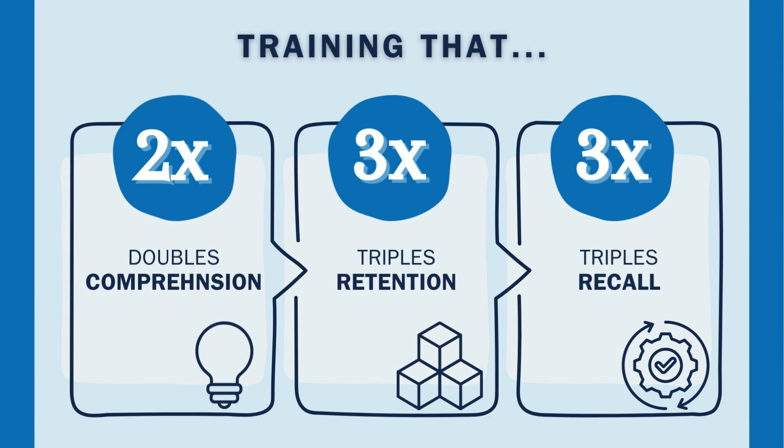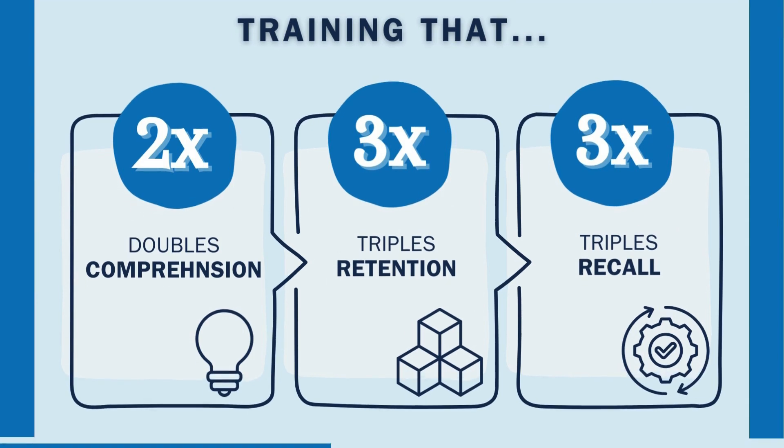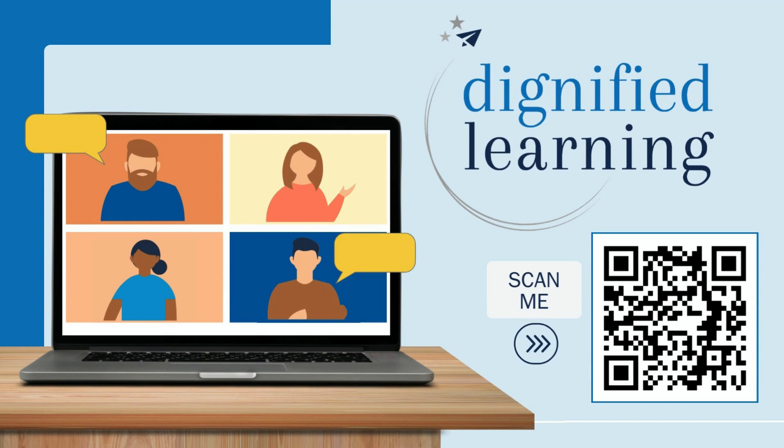Training that doubles comprehension through choosing how to learn, triples retention through real-world practice, and triples recall through a balanced experience. Connect with Dignified Learning.